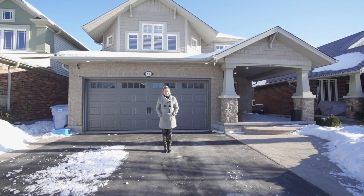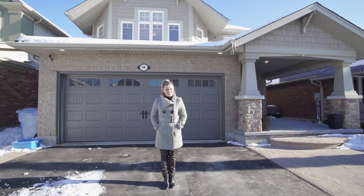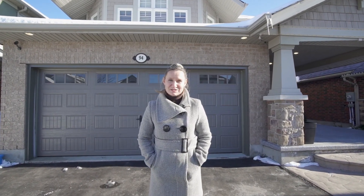For more information, including a digital feature sheet or your own personal tour, give me a call. I'm Nicole Brand, the unique brand you can trust.